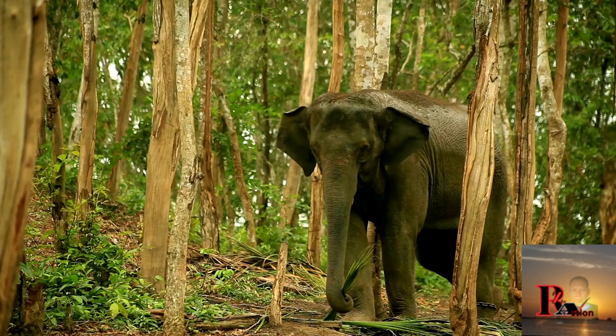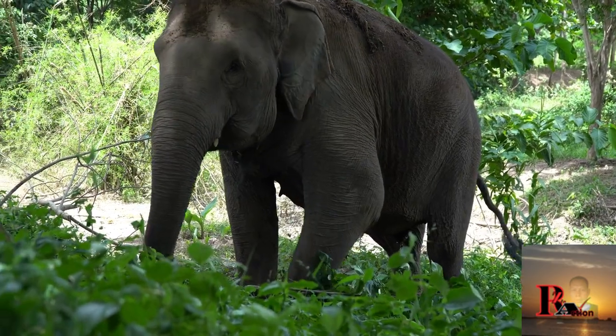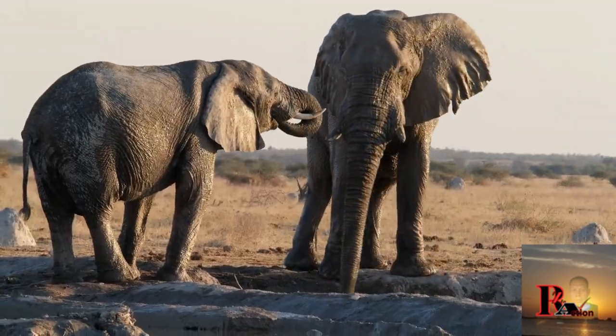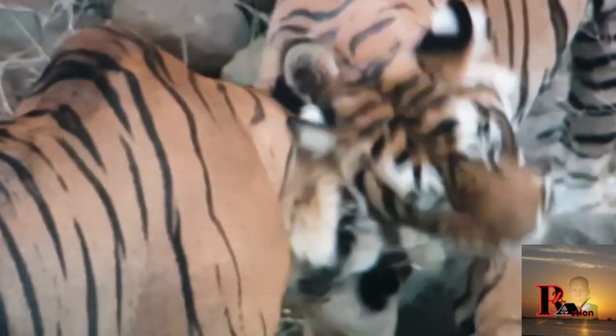Hello everyone, how are you doing? Welcome back to RZ Action Channel. In this video, we will reveal various specifications about the facts and uniqueness of African elephants and Bengal tigers. So are you curious? Let us keep watching the video.